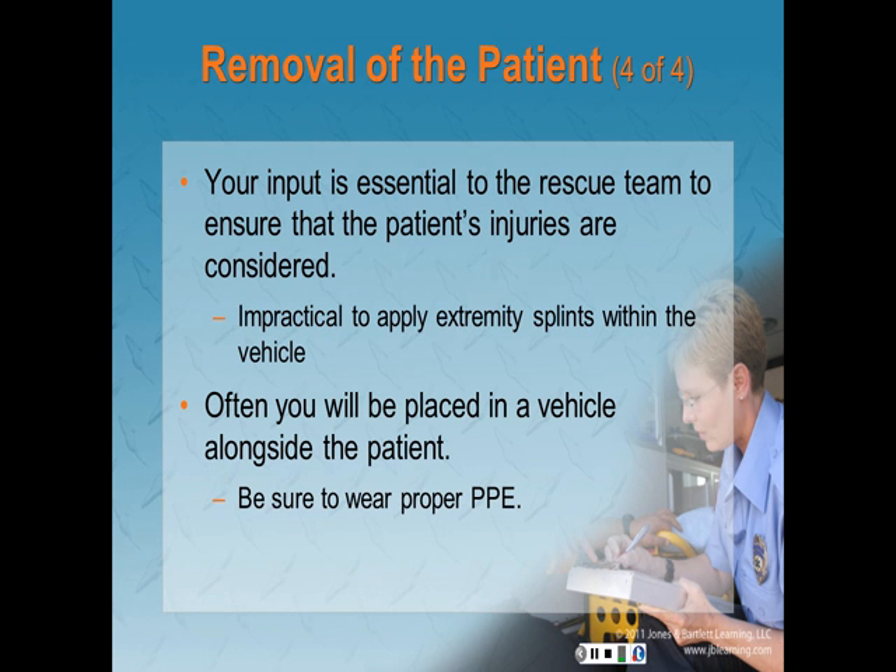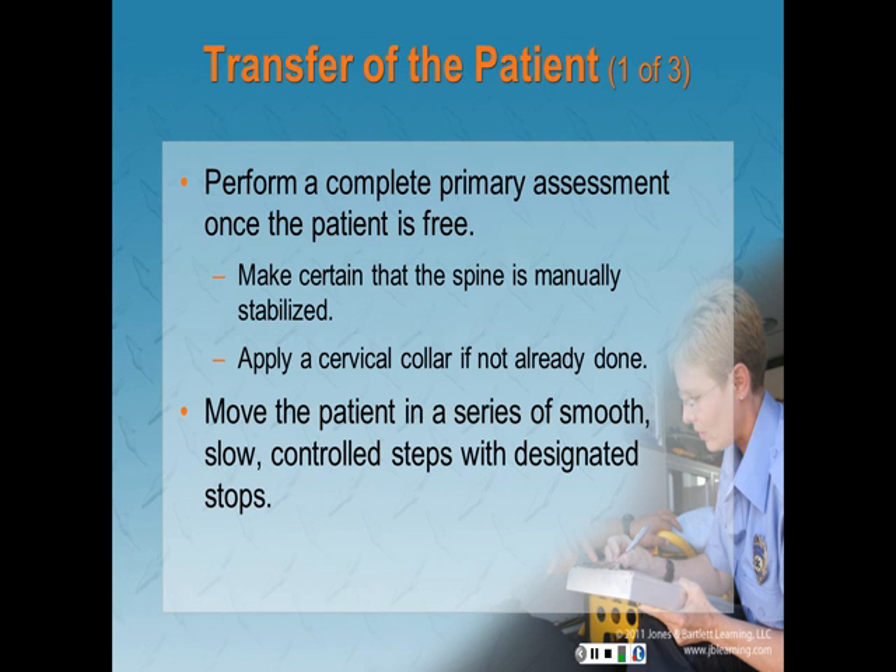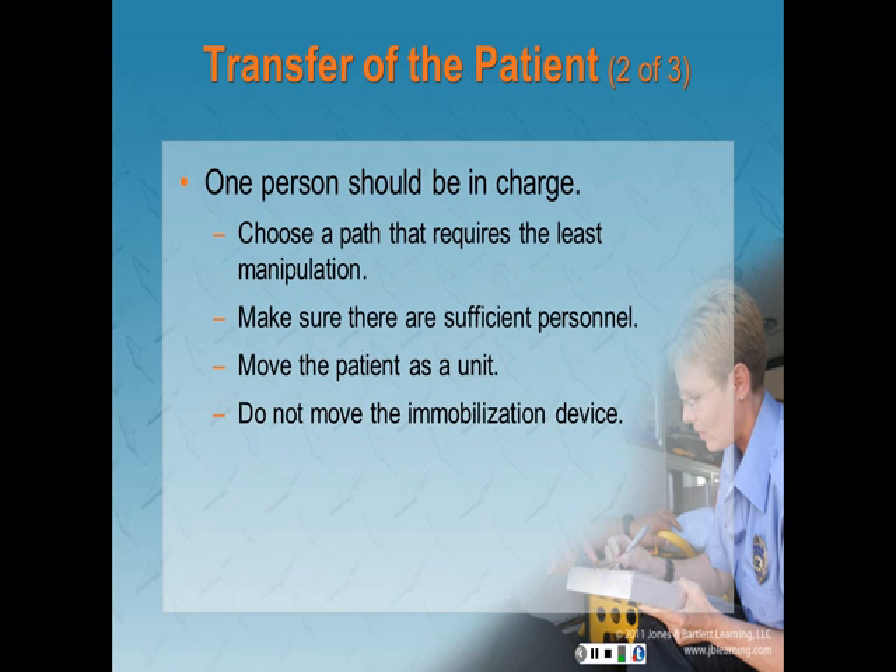Once the plan is in place, determine how best to protect the patient. You will often be placed in the vehicle alongside the patient — be sure you are wearing protective gear, and both should be covered by a thick, flame-resistant blanket. Appropriate hearing protection should also be worn. Patient transfer: once the patient has been freed, perform a complete primary assessment. Ensure the spine is manually stabilized and apply a C-collar if not already done. Move the patient in a series of smooth, slow, controlled steps with designated stops. Choose a path requiring the least manipulation, move the patient as a unit, and continue to protect from hazards.